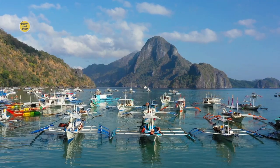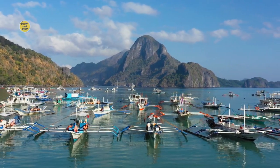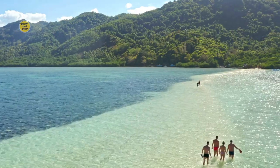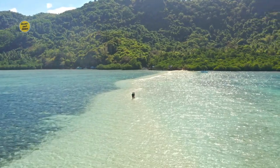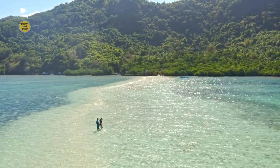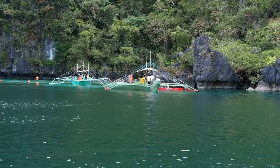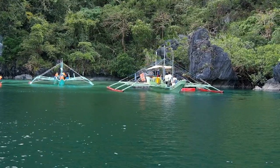4. Responsible Travel Practices. Gain insights into responsible travel practices that will help minimize your impact on the environment and support the local community. From reducing plastic waste to respecting the natural surroundings and supporting local businesses, adopting responsible travel practices will contribute to the long-term preservation of El Nido's beauty. 5. Must-Have Items. Discover essential items to pack for your trip to El Nido. Sunscreen, reef-safe toiletries, comfortable footwear, and lightweight clothing are among the essentials. 6. Safety and Health. Learn about safety precautions including water safety, sun protection, and insect repellent to ensure a safe and healthy journey. Familiarize yourself with any necessary vaccinations and medical facilities available in the area.